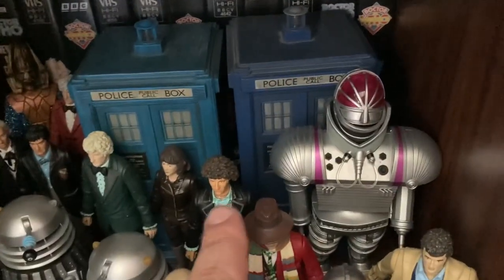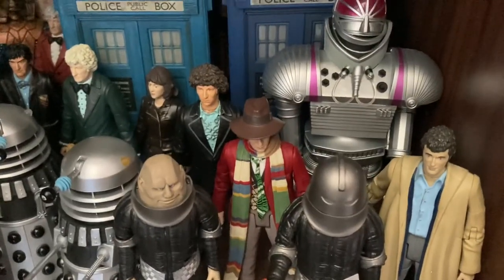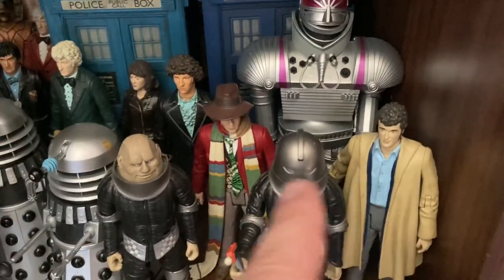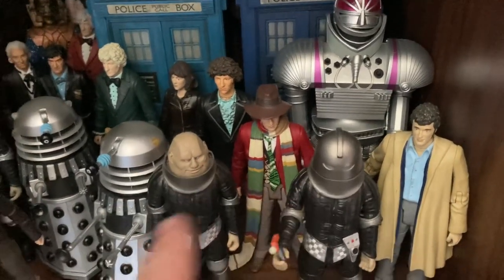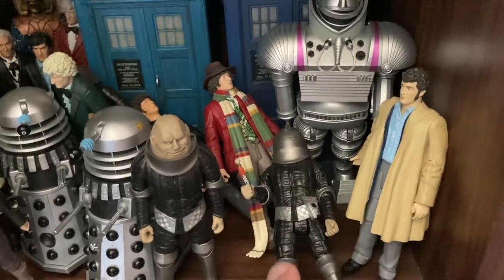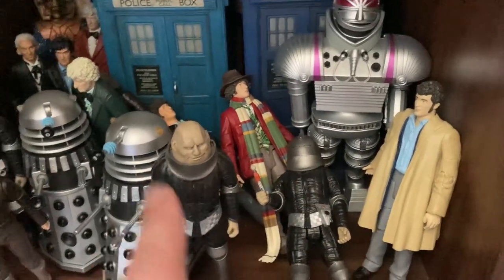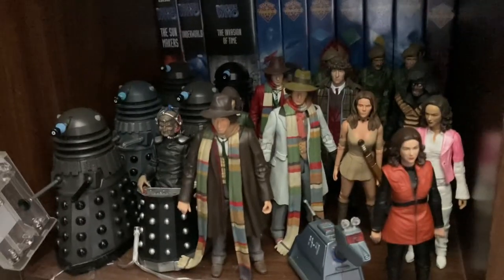Then of course coming over here for the Tom Baker era - as you can see I've got the regeneration Tom with the TARDIS, the K1 Robot, the Fourth Doctor that came with the K1 Robot, and then of course Harry. Then of course we have two variants of General Styler - one with the helmet and the gun. I accidentally knocked that one over - one with the helmet on, and one with the helmet off so we can see what he looks like.